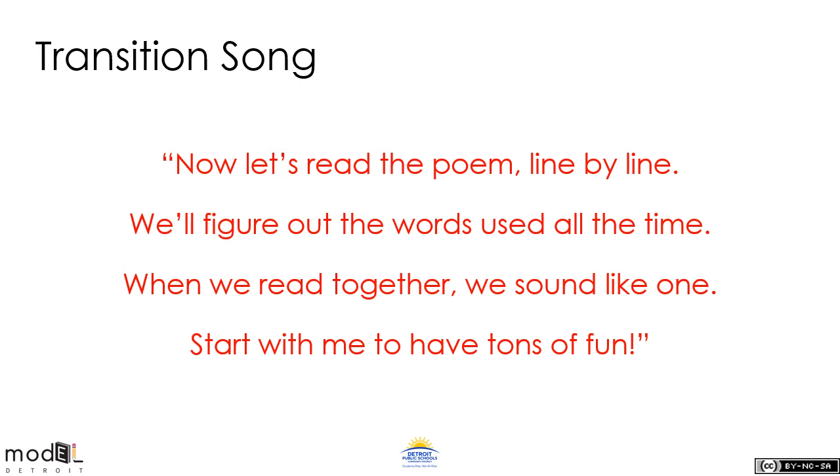Let's sing a song together so we can move on to the next part of our lesson. Now let's read the poem line by line. We'll figure out the words used all the time. When we read together, we sound like one. Start with me to have tons of fun.